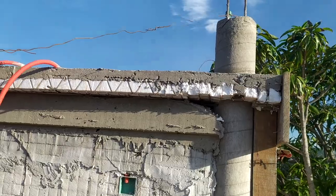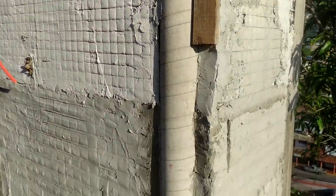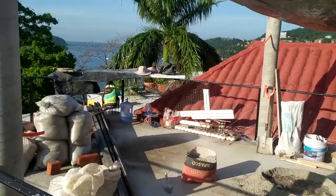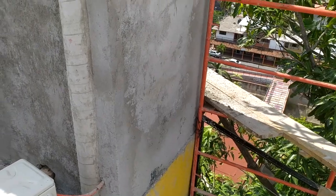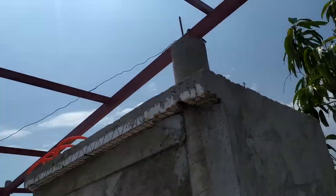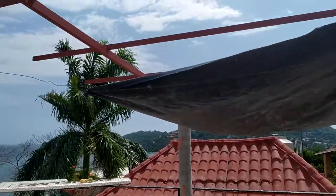We also reinforced the ceiling above the bathroom because we want to add — probably next year — a Tanaka up there, just a 450-liter Tanaka. It's not a lot of water, but because of the system we have here, if power goes out we lose all of our water.